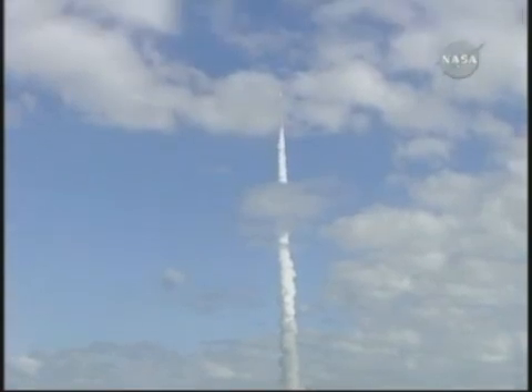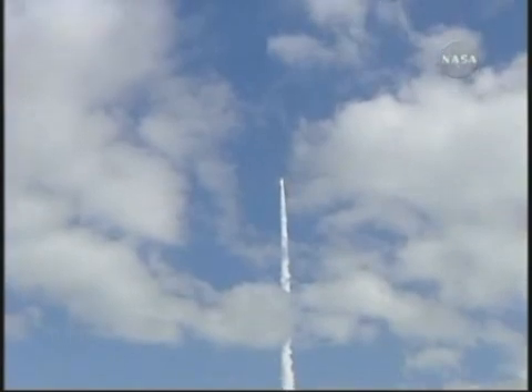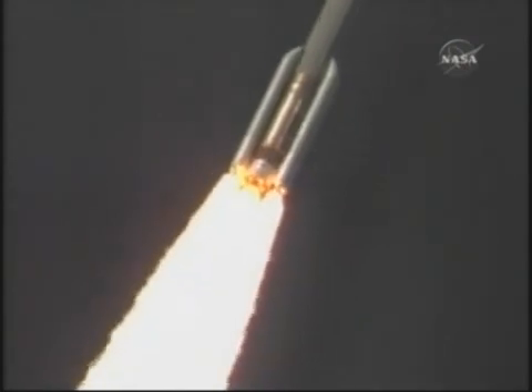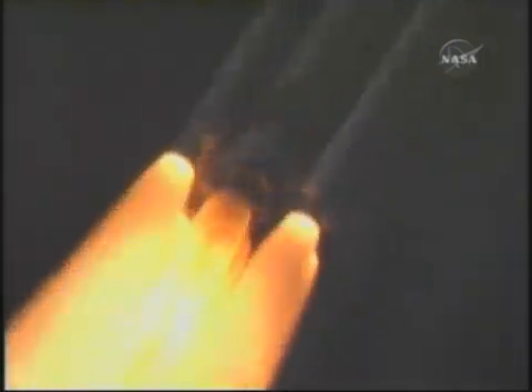The five solid rocket strap-on boosters are burning just fine, sending the New Horizons spacecraft on its way to the very edge of our solar system. T-plus 35 seconds. T-plus 40 seconds.